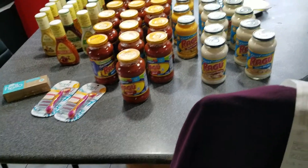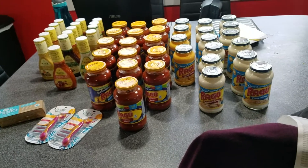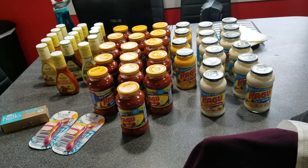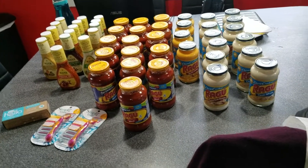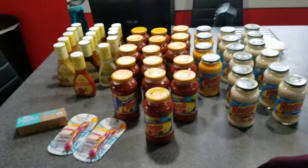So that is my overall haul. I spent $33.07 on 32 pasta sauces, 16 salad dressings, two razors, and some toothpaste. Thanks so much for watching Couponing with Blair — have a good day, bye!